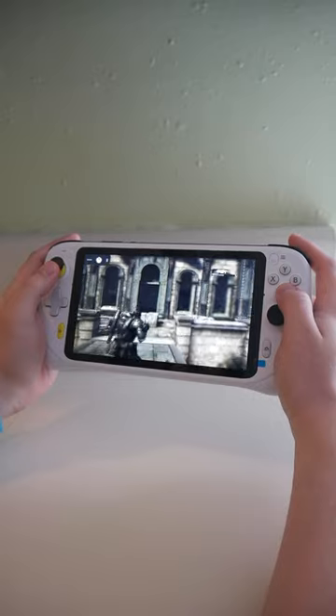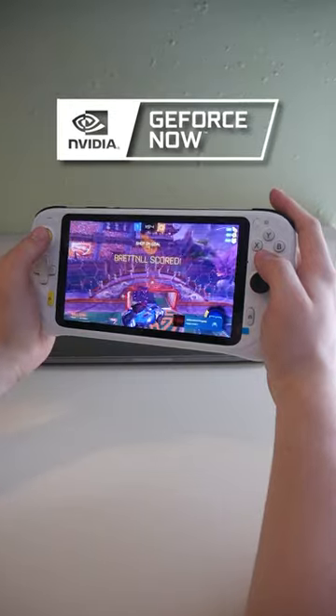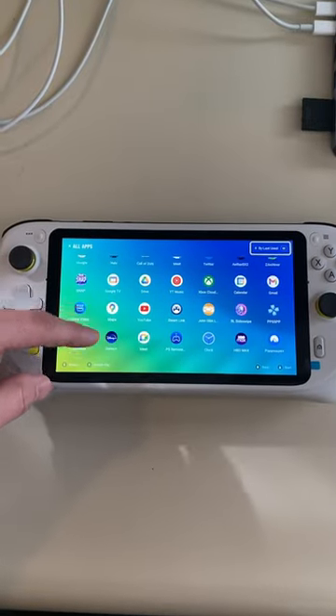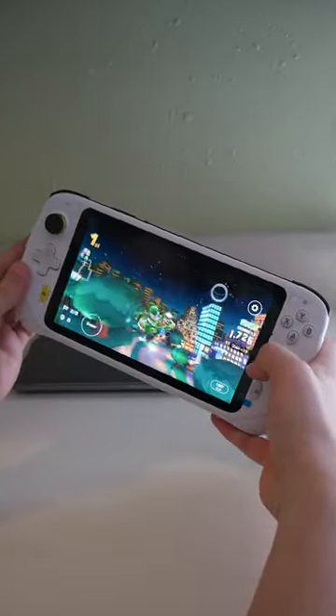This is the Logitech G Cloud. You can play your Xbox and PC game libraries on it. Not only that, it's a fully functioning Android tablet as well, so you can play games natively on the device from the Google Play Store.